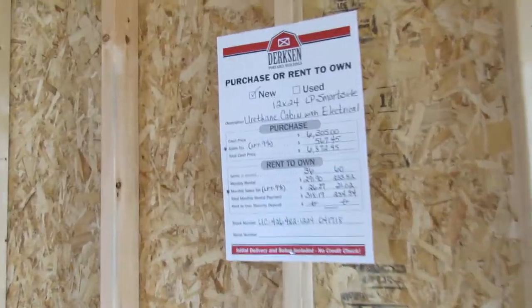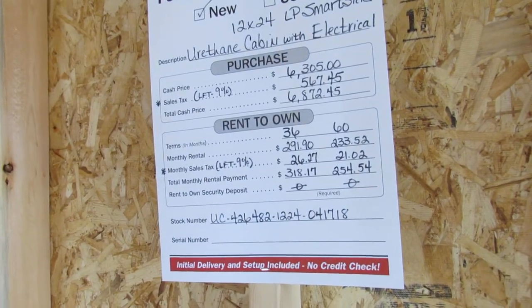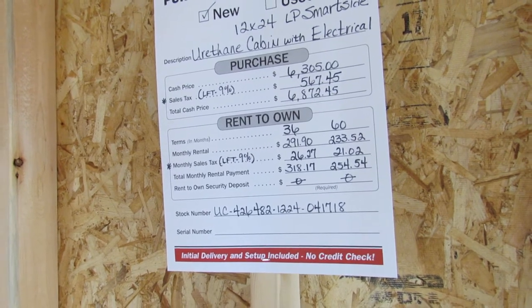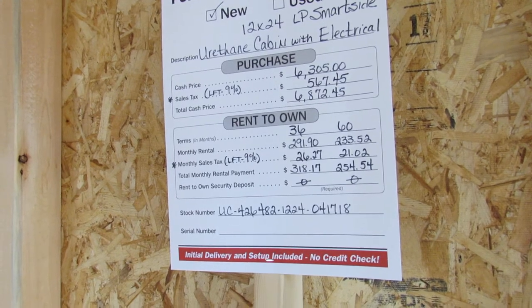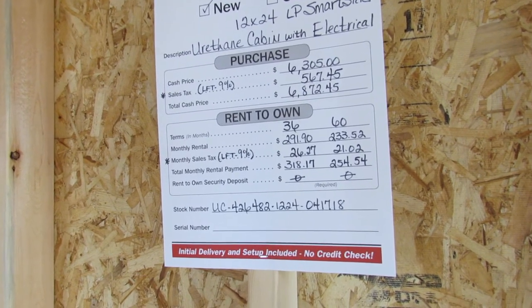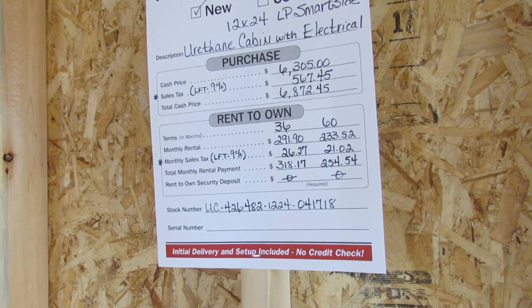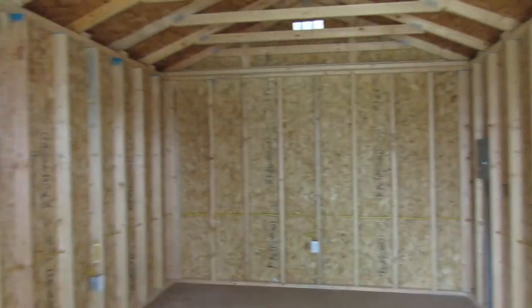Now I'm going to go over to the pricing sheet — there's the cash price. Dirksen does offer 36 and 60 month term rent-to-own. It's a basic, simple process: we need a picture ID, two personal references, and the first monthly payment. Very simple — there are no credit checks.